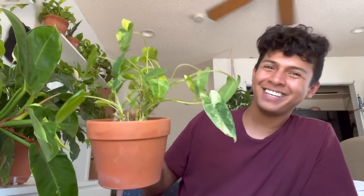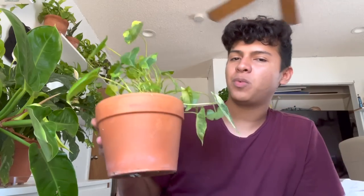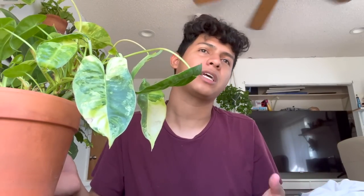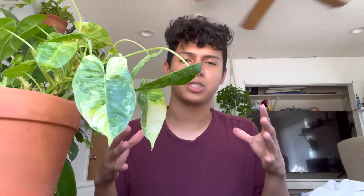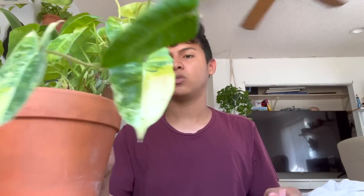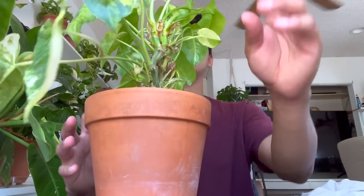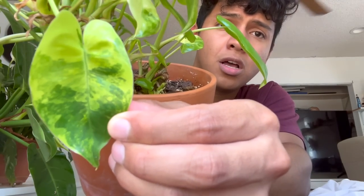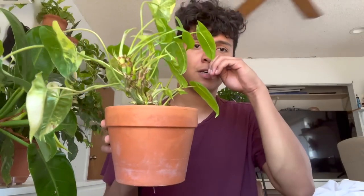I wanted it to be a nice bushy plant but it's going upward, and that's how a lot of plants do — like syngoniums, you see them in nice bushy pots but they vine upward. It's a pretty plant and I'm very happy I have it because the leaves are just so gorgeous. But the plant itself — not for me. I don't like filming these kinds of videos because it's a negative topic, but I'm doing my best.